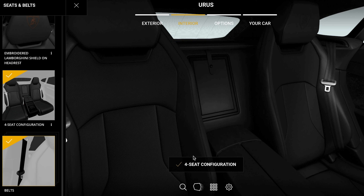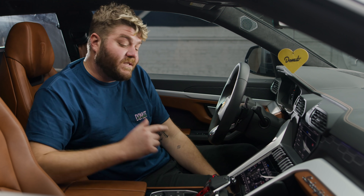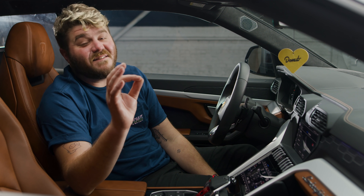Every single seat has the same attention to detail that goes into the driver's, which simply drenches the interior in luxury. You can do four bucket seats with a rear center console, or a rear bench seat to fit a total of five passengers — it all depends on how many friends you have. The back seats also have heating and cooling just like the front seats. Cooled seats — best invention ever.